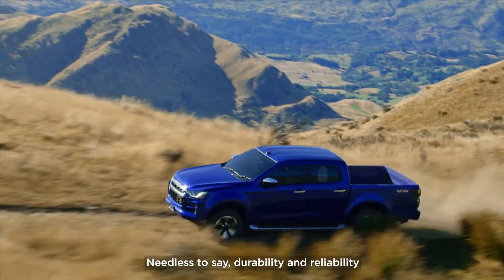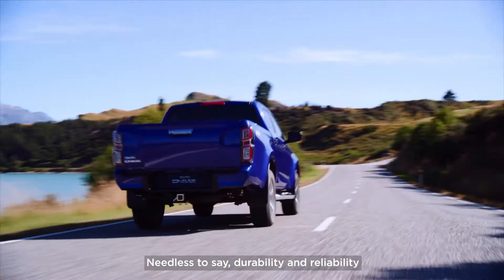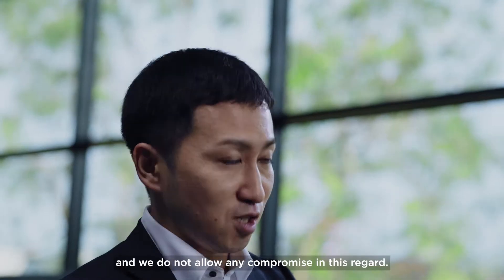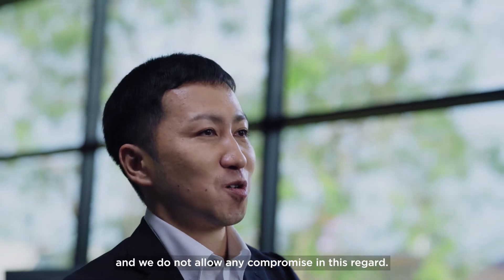Needless to say, durability and reliability is what makes up Isuzu's development DNA, and we do not allow any compromise in this regard.